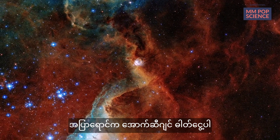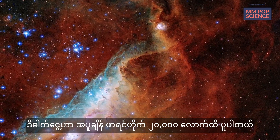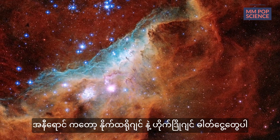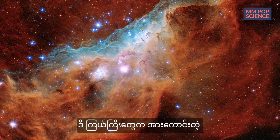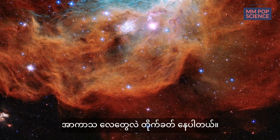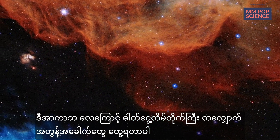The blue indicates oxygen gas heated to nearly 20,000 degrees Fahrenheit. The red indicates the presence of nitrogen and hydrogen. Those massive stars are also driving powerful winds of charged particles, which are sculpting out the bubble and ridge structures we can see across the nebula.